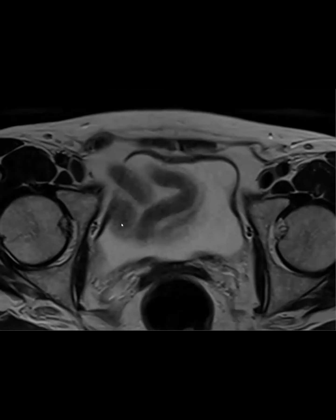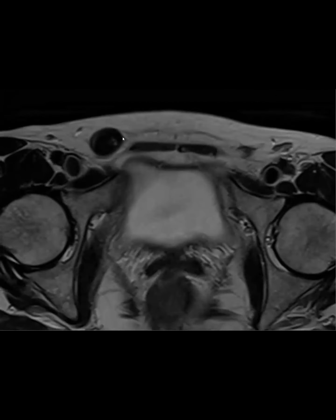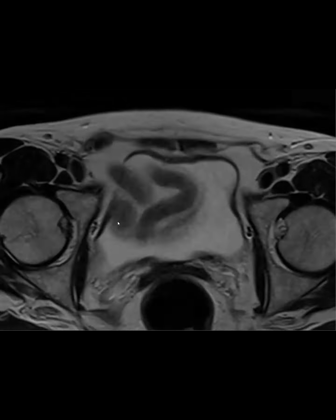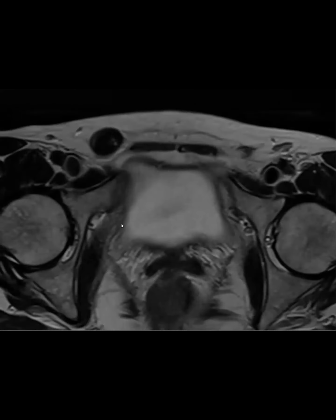Could it be a round ligament leiomyoma? Yes — on T2 it's dark as muscle. We don't have path on it; we called it most likely a leiomyoma of the round ligament. On follow-up the urethral tumor got much smaller but this lesion stayed exactly the same, supporting that it's a round ligament leiomyoma. You can see the round ligament going straight into it. You can get leiomyomas anywhere you have smooth muscle.